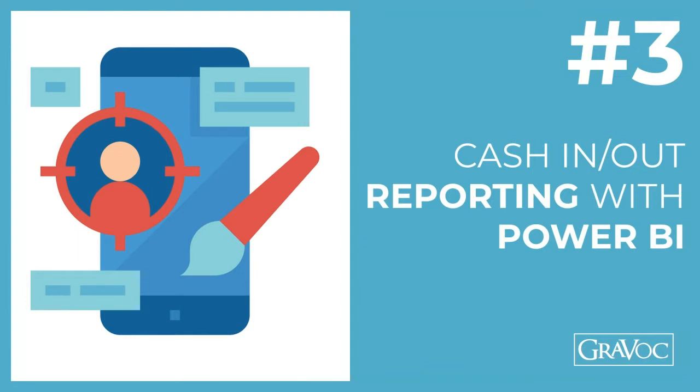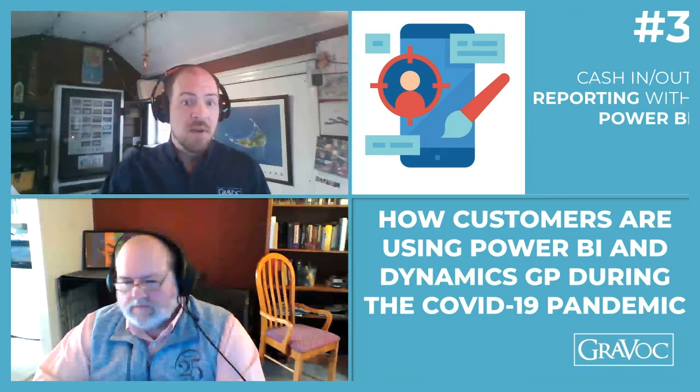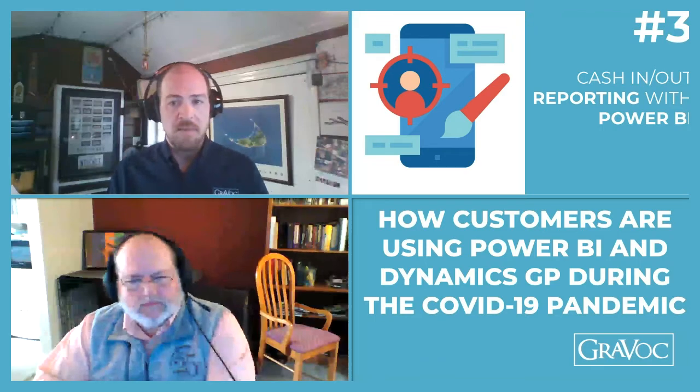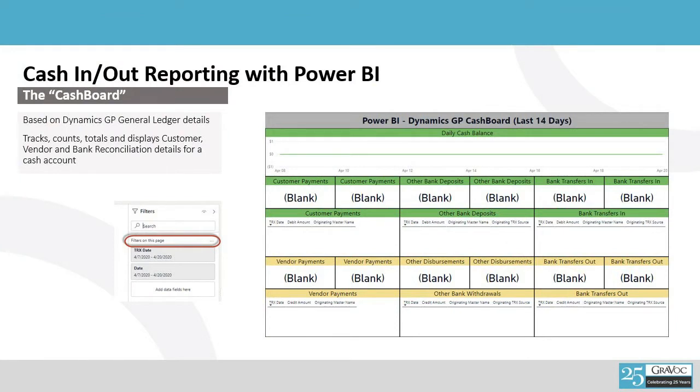The next tip we wanted to provide is regarding monitoring cash. We are in the midst of a pandemic, and there are millions of people essentially out of work. We have all kinds of new challenges with respect to managing our balance sheet. Cash and receivables are two assets of any organization that the controller, the CFO, and the executive team really need to pay very close attention to. Putting together new tools to monitor cash ins and cash outs is a request we've been able to work with some customers on to fulfill. We developed a cash board that looks at Dynamics Great Plains to answer a lot of the quick questions one might have regarding cash.